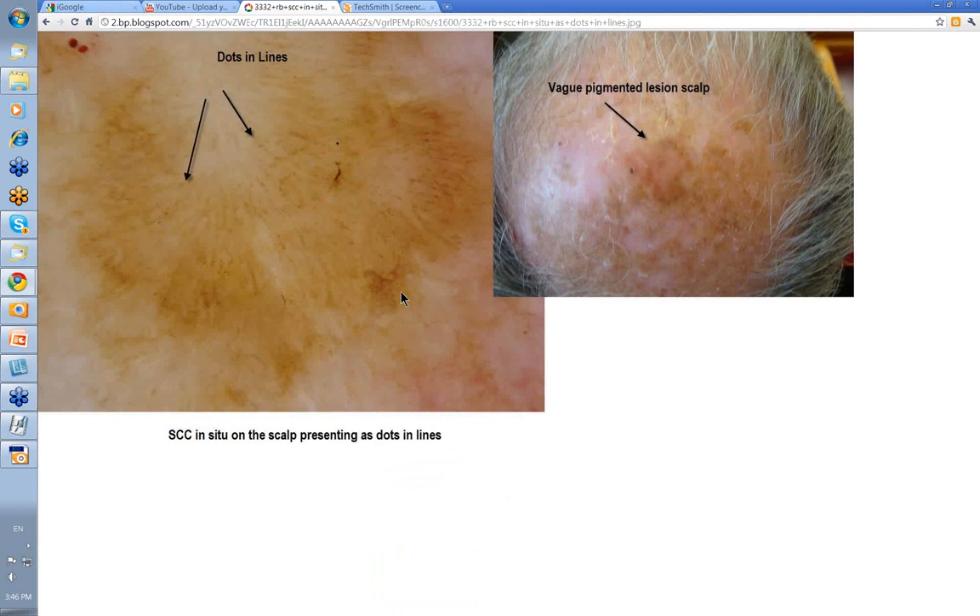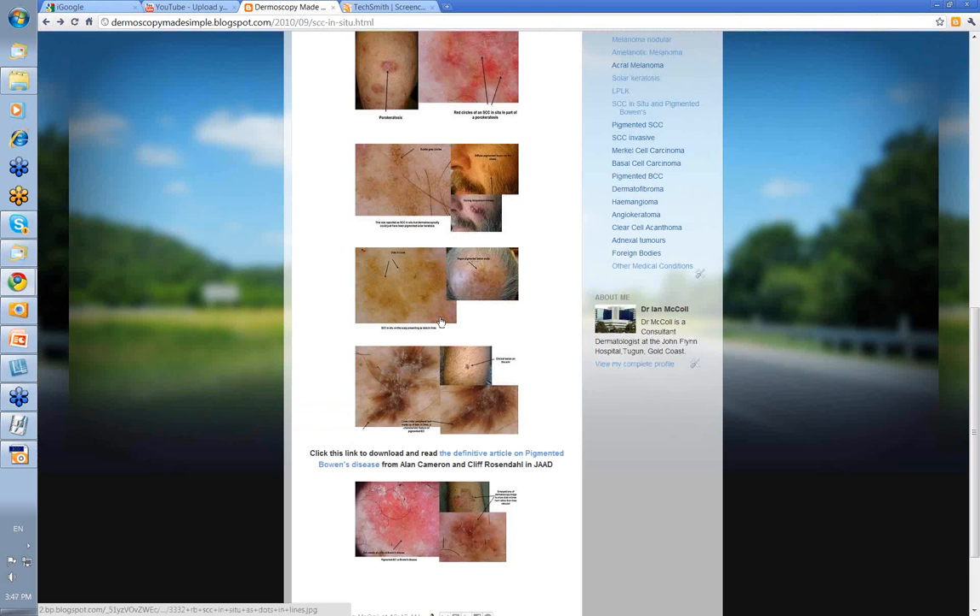Here's another one that shows a more typical feature of SCC in situ on the scalp. This is the diffuse lesion here, a little bit out of focus but quite large. When you put the dermatoscope on it you start to see gray dots — and the dots are in lines. That's commonly seen; I think Gallen-Kamen and Cliff Rosendahl in their paper found that about 30 to 40% of cases had dots in lines. So if you see that, it's a highly characteristic feature of a pigmented SCC — pigmented IEC, intraepidermal carcinoma.